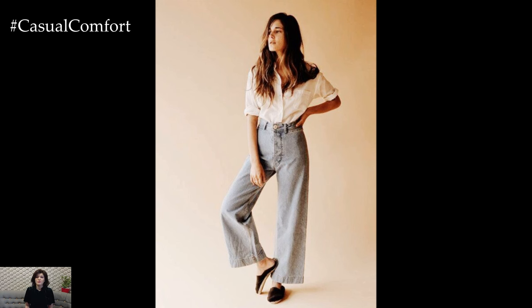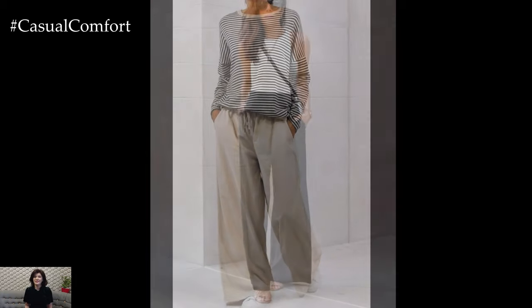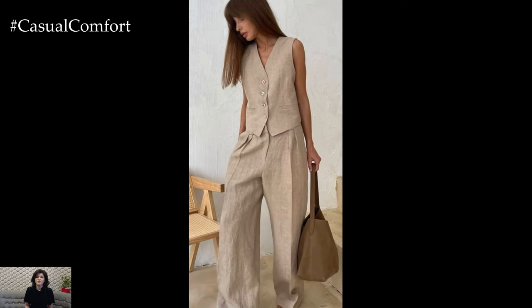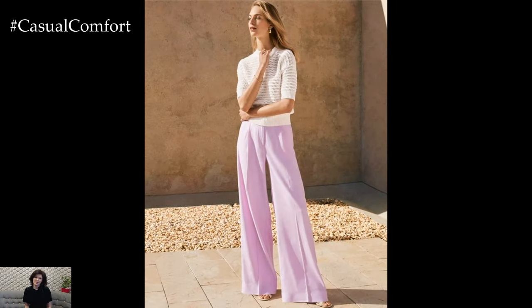Whether you choose classic black, neutral tones, or vibrant colors, these pants can be easily styled to suit various occasions. For a casual day out, team them with a tucked-in t-shirt and sneakers. For a more refined look, a blouse and heels will instantly elevate your style, making Wide Leg Pants a versatile addition to any wardrobe.